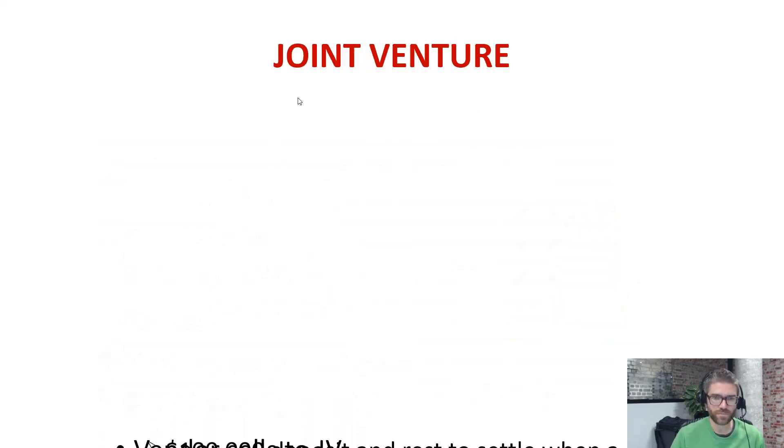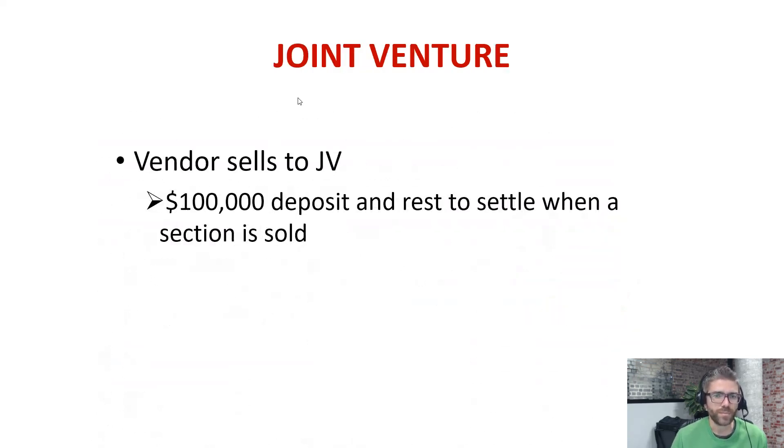So with the joint venture, a company was set up. The vendor sold to that company. A hundred thousand dollar deposit was paid, and the rest was to settle when the section was sold — that's a really key thing. It reduced the risk from the joint venture or the company's point of view, because the rest of it didn't have to be paid until settlement or sale of a section. So if it was six months, nine months, or twelve months until they sold a section, settlement happened then.